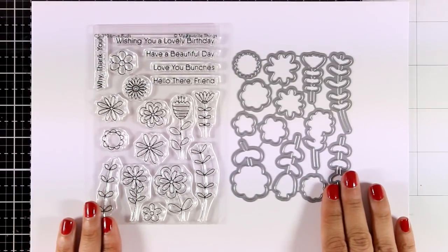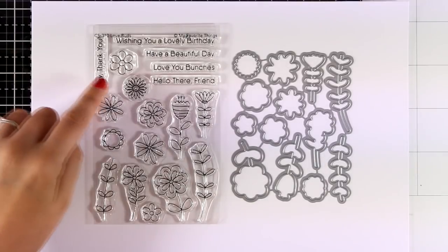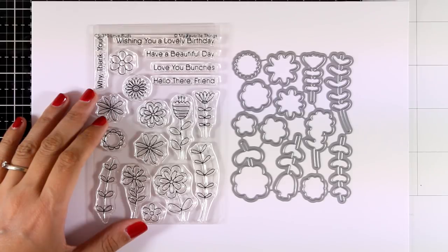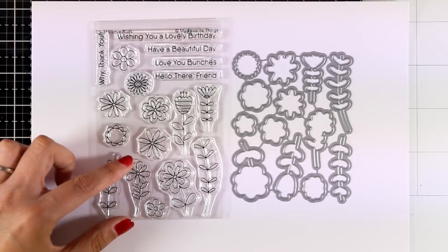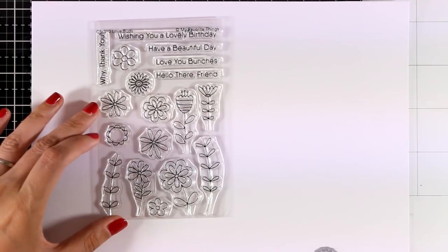Every month My Favorite Things comes up with some flower stamps which I absolutely adore since they are perfect for any occasion. This one is called Love Buds and comes with lots of different flower designs. There are also matching dies if you want to cut them out, and it gives you a few sentiments for everyday cards as well as birthday cards.